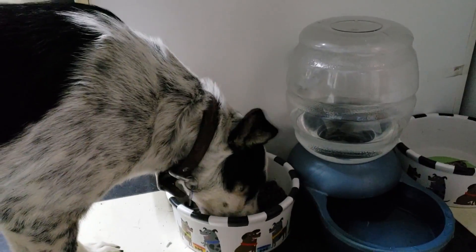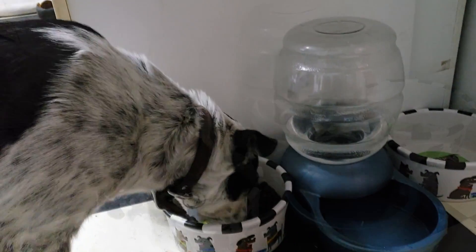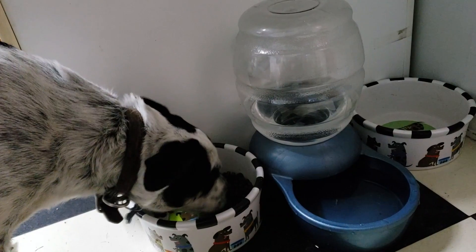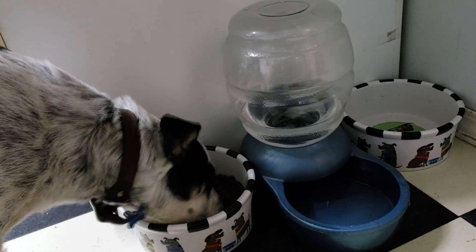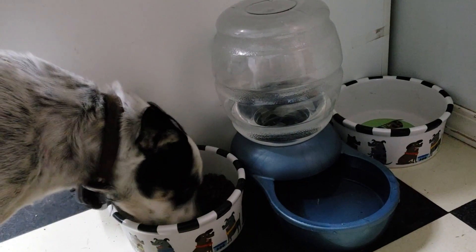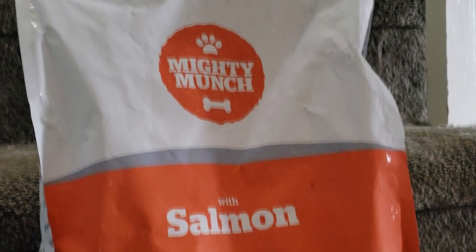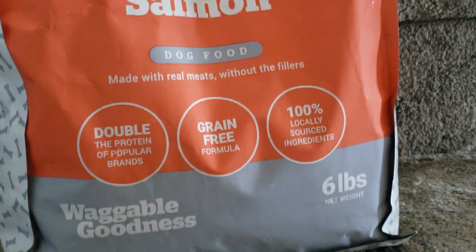Recently I switched my dog Phoebe's food to a brand called Mighty Munch. It's grain-free and I got the salmon flavor for her because this is what they recommended for dogs that have sensitive stomachs and are more allergy prone like she is. She has drier skin, so the salmon food has helped a lot with that and helped a lot with her food allergies, taking the grain out of her diet.